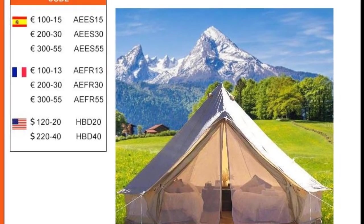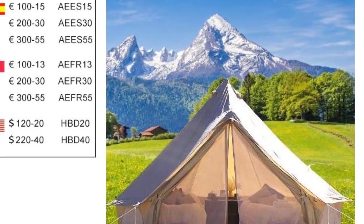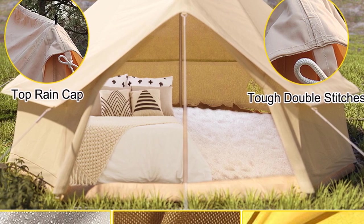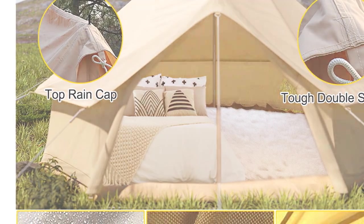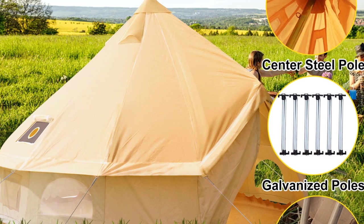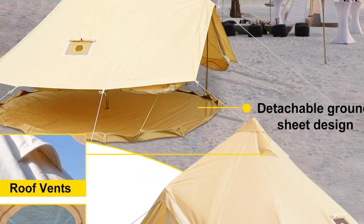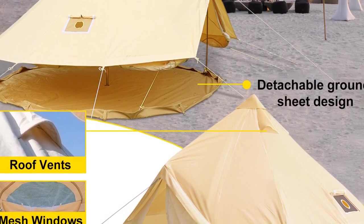One of the standout features of this tent is its 4-season design, which means it can be used in any weather condition. It is perfect for camping, hiking, and other outdoor activities in any season, including winter. The tent is also equipped with a stove hole, making it ideal for cold-weather camping and providing warmth and comfort for your family and friends. The Vever Camping Tent is also great for outdoor camping with families and friends, thanks to its spacious and open design. It provides good airflow and view, allowing you to enjoy the beauty of nature while staying comfortable and protected.